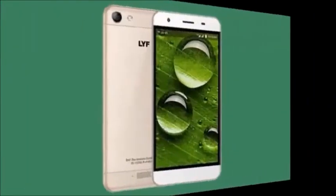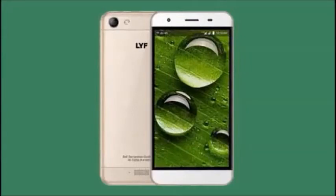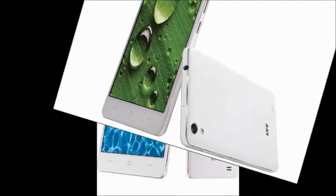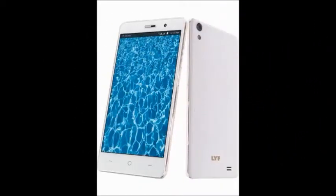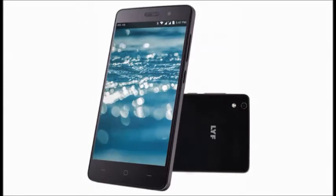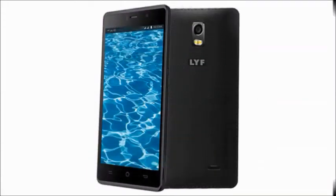Key features include a 5-inch display, 1.3 gigahertz quad-core processor, 4G VoLTE connectivity, 13 megapixel rear camera, 5 megapixel front camera, 3 GB RAM, 16 GB internal memory, SAR value 1.263, and 4G modes. In the box: handset, non-removable battery, earphones, charger adapter, micro USB cable, handset cover, user manual, and warranty.